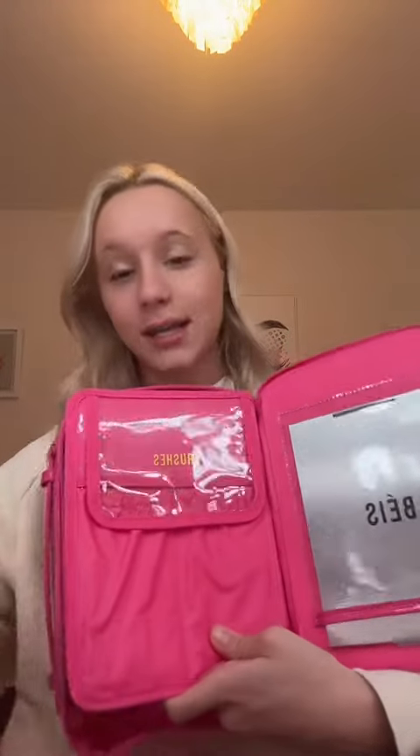I'm leaving for nationals in two days, so pack my makeup bag with me. I'm posting this early so you guys can tell me if I missed anything. My mom got me this makeup bag not too long ago, and it's perfect for nationals. So let's start with brushes.